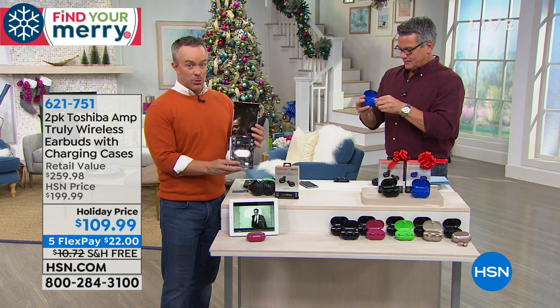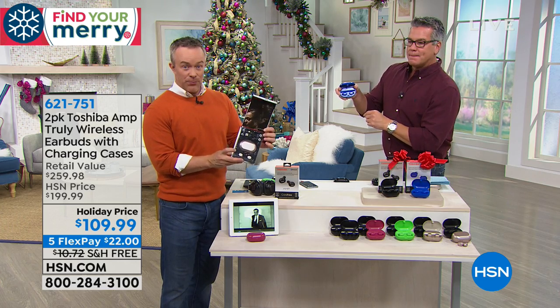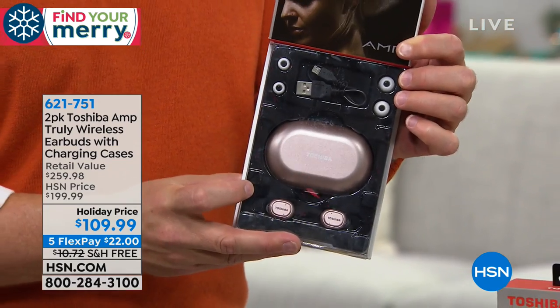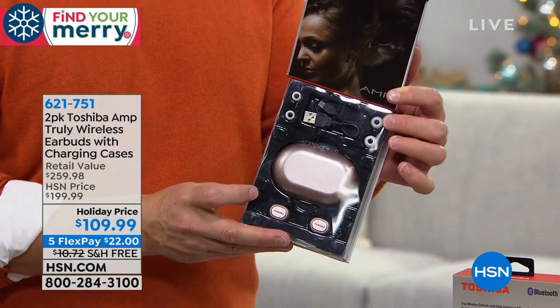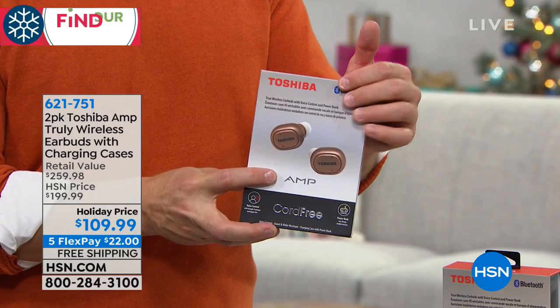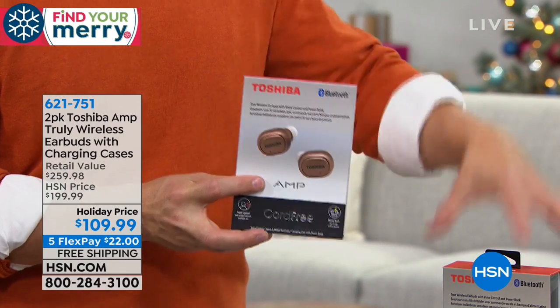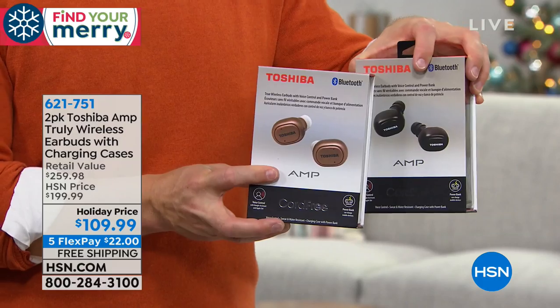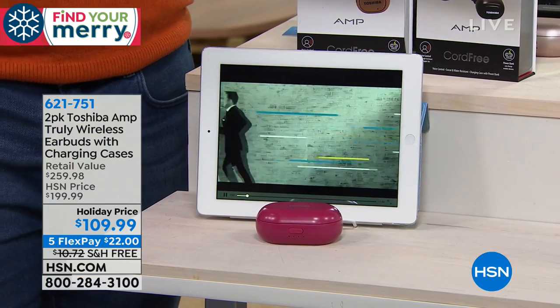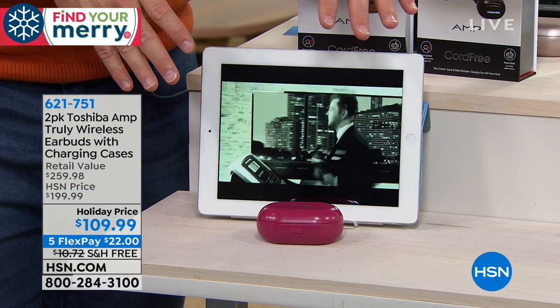I'm showing you the box so you see how it's giftable. These colors you only get at HSN — anywhere else you're going to pay $100 for just that black pair. But what Toshiba did is, because we've sold 100,000 in one year, they realized we wanted it to be easy. Wireless is the way everything's going. I go grab my Toshiba, they're going to be fully charged because they've been in the case, so I pop them out, put them in my ear, and I get the prompts — left channel, right channel, connected.